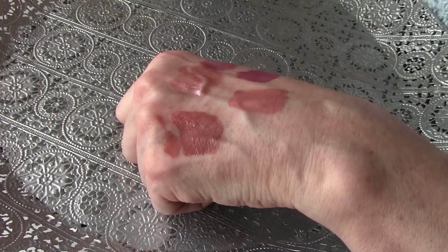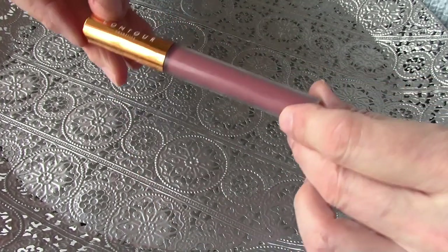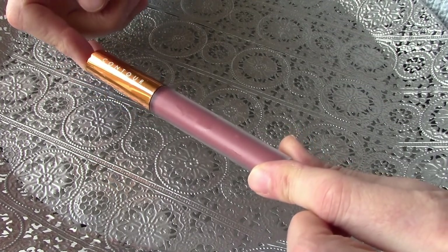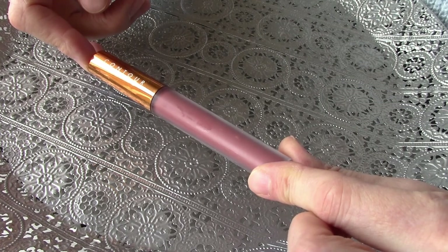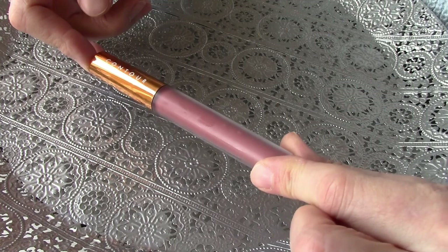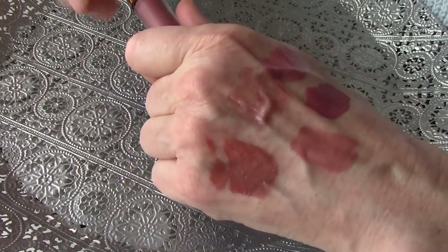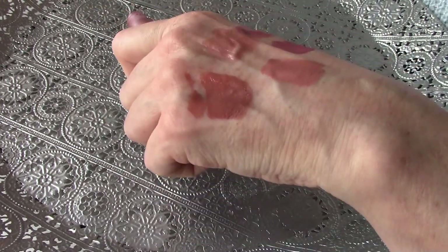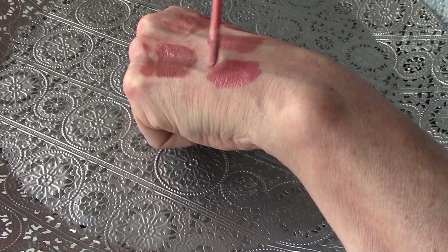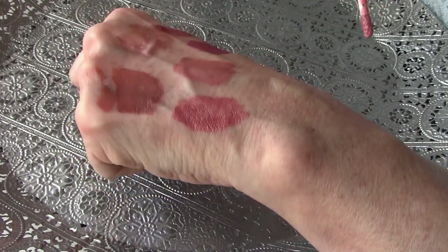And my oldest one — this was in the first Look Fantastic box I ever received, I think about three or four years ago. The time flies. It's still good; it smells alright. This was my very first liquid lipstick. As long as it smells okay and it's not separated, then you can use it.